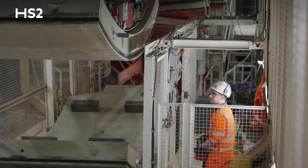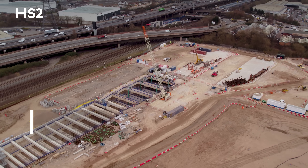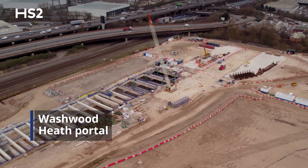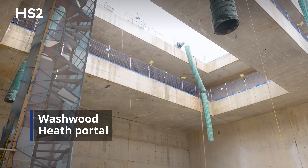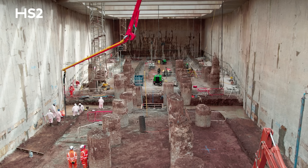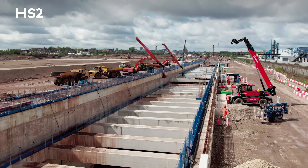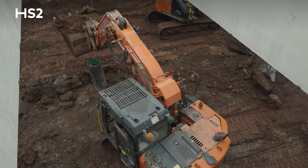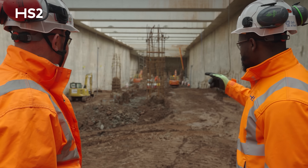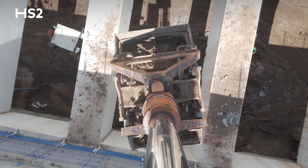The first TBM has nearly completed its epic journey while the second is already past the halfway point, making great progress underground. Just a short distance away in Washwood Heath, a team has carved out a 22 metre deep reception portal. The team has completed this excavation and prepared the space for the TBMs' arrival — a skilled team of over 130 people who have excavated over 37,000 cubic metres of material to create the portal.